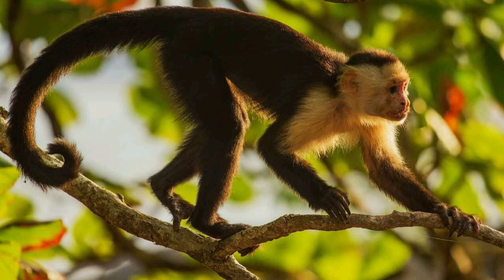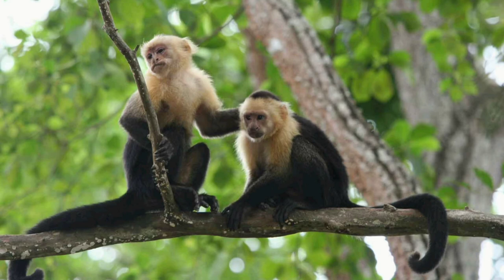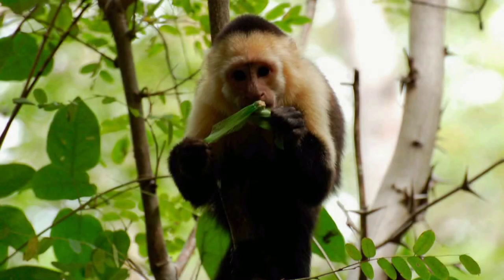Females produce offspring once every two years. Pregnancy lasts 5 to 6 months, and one calf is usually born, though twins also occur. Births usually take place between December and April. The female carries her calf on her back for up to 1.5 months. When a capuchin calf reaches 2 months of age it can leave its mother's side for a short time, and by 3 months it is already moving independently. It is fed on its mother's milk until it reaches 12 months of age.